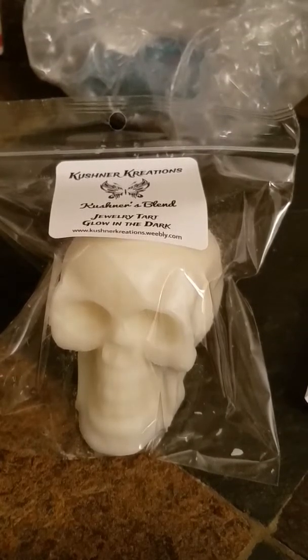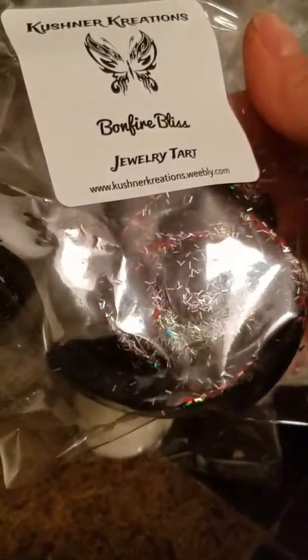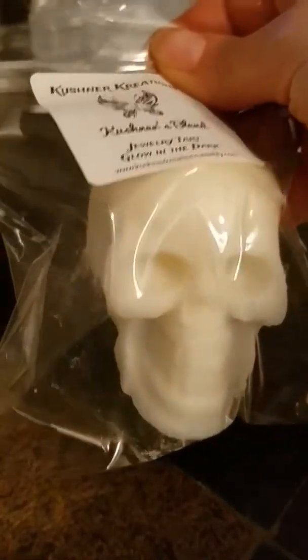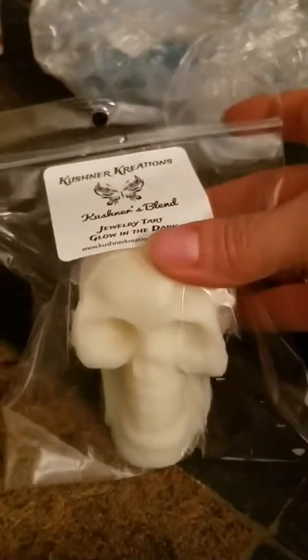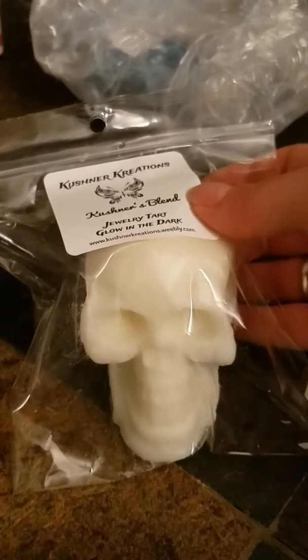I used to get this from another vendor that is not in business any longer, and I've missed it. It smells just like — wood and smoky and fantastic. Kushner's Blend. I think this is fruity — there's like pink sugar and it smells good, it's sweet. You can definitely smell the pink sugar and then more sweet. When I melt this to get the jewelry out, I will find the scent description.